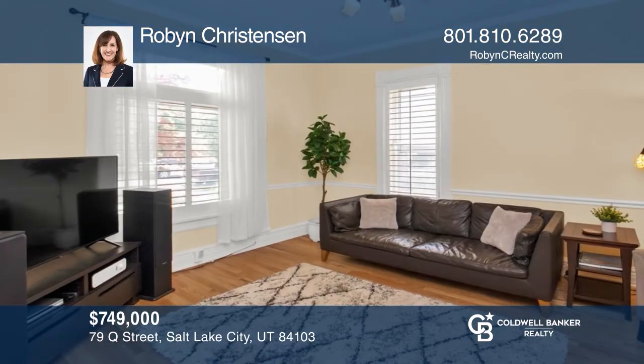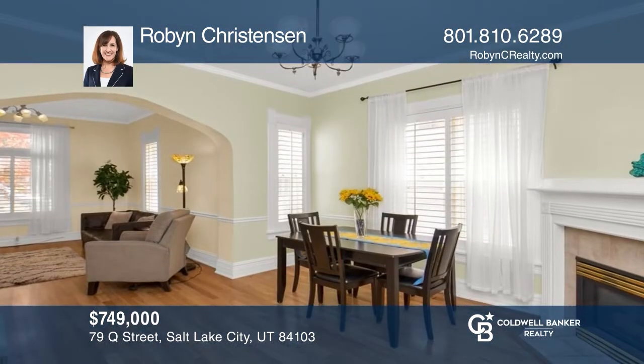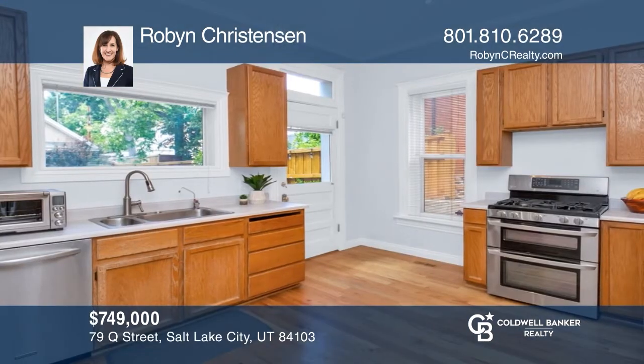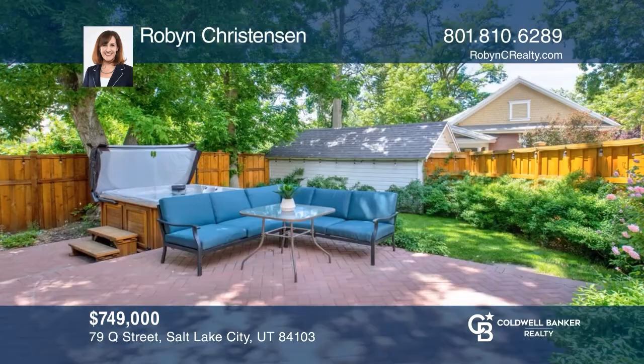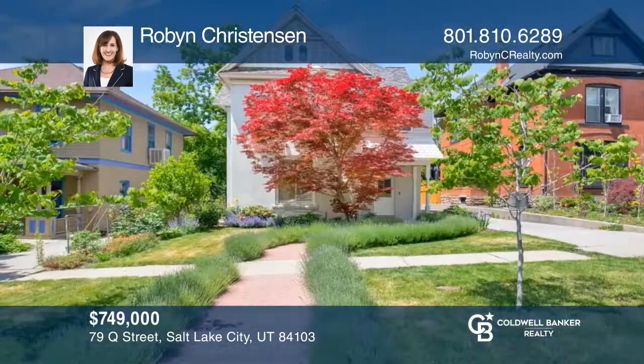Welcome to this lovely historic Victorian in the coveted East Avenues neighborhood. This gem boasts loads of natural light, beautiful window casings, a whole house humidifier, updates throughout, and a private garage. The fully fenced yard has gorgeous landscaping with festive lights strung around the perimeter. To see it yourself, schedule a tour with Robin Christensen.